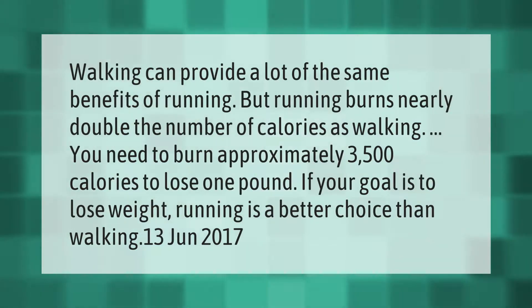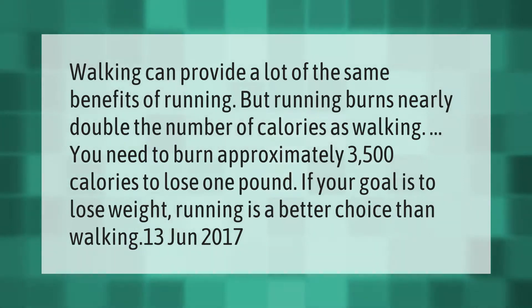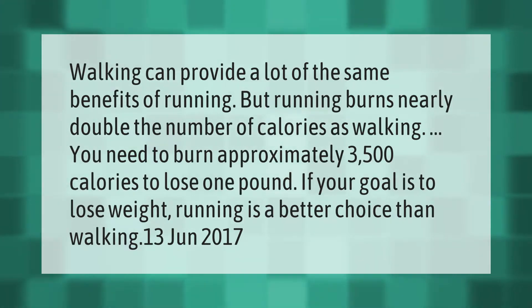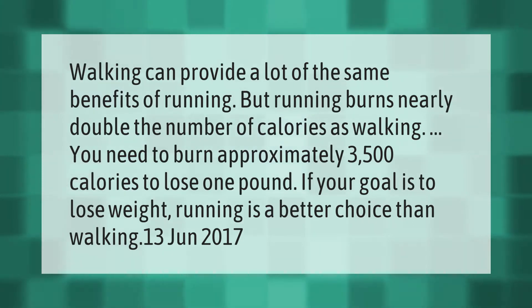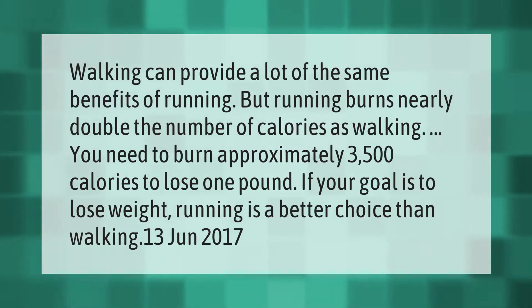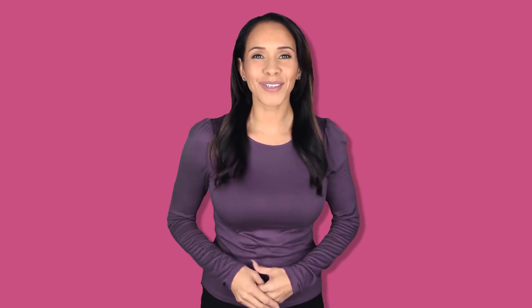Walking can provide a lot of the same benefits of running, but running burns nearly double the number of calories as walking. You need to burn approximately 3,500 calories to lose one pound. If your goal is to lose weight, running is a better choice than walking. Thank you for watching — please subscribe and hit the bell notification.